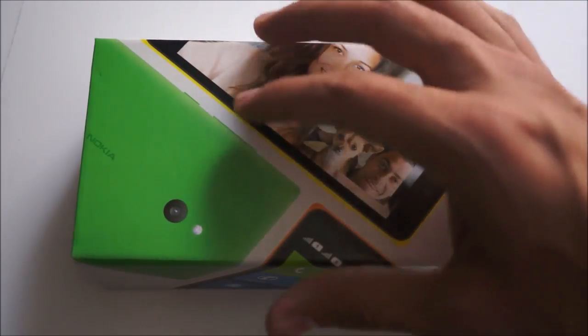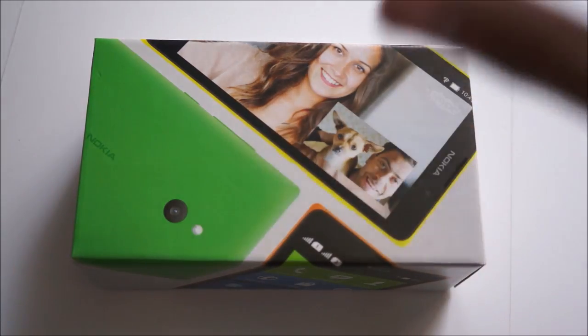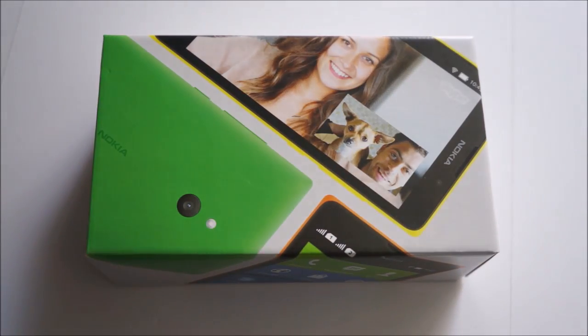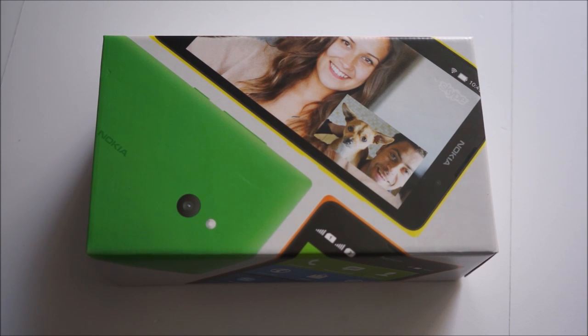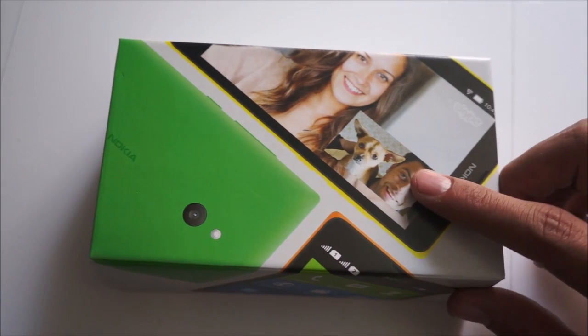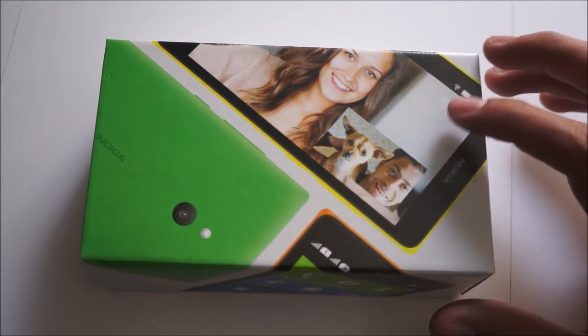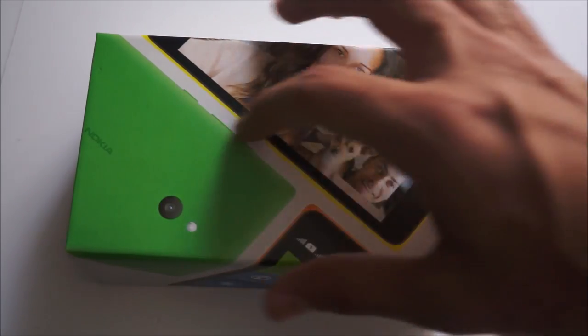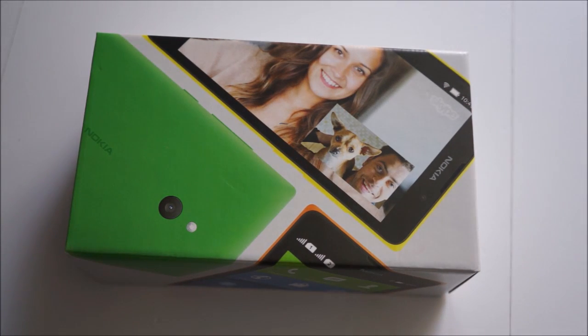One thing you'll notice right away is that the box no longer follows the classic Nokia blue that you've had on so many other devices, such as the Lumia 1520 or any Nokia device launched in the past three years, whether it's the Nokia 808, the Lumias, or the N9. These devices now come on a white background with very colorful devices on the front, which is actually due to changes following the recent Microsoft acquisition of the devices and services division. You'll find the same white backdrop box design on new Lumias such as the Lumia 630 and 930.